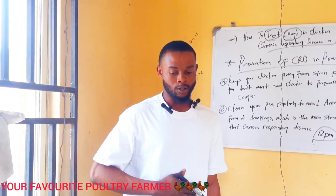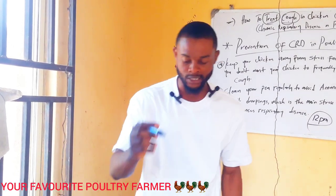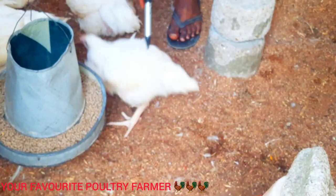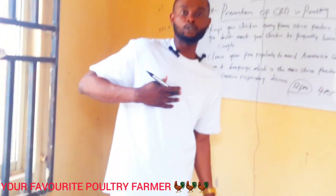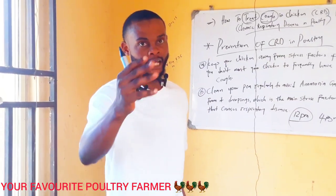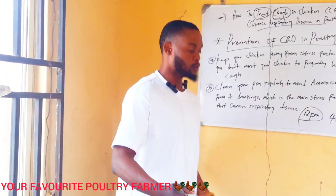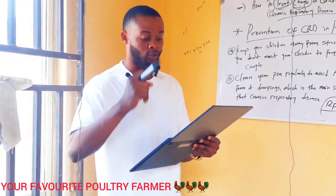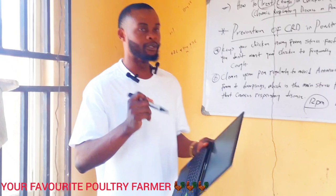During heat periods, you see a bird lying on its side — look at the breast, they lie on one side wanting air to touch the breast. Imagine when your litter is wet — that means you are keeping them uncomfortable. So be very careful. Climatic stress has a significant impact on your chickens.